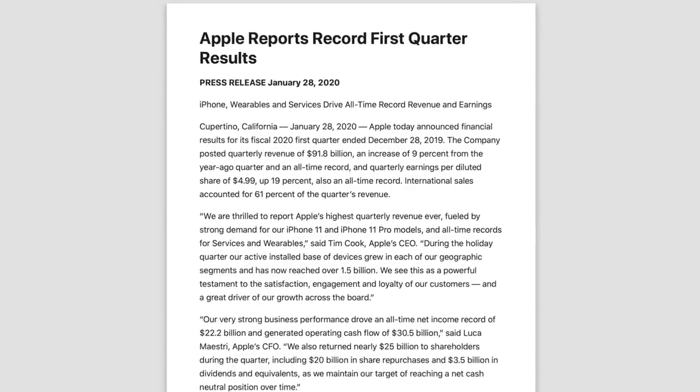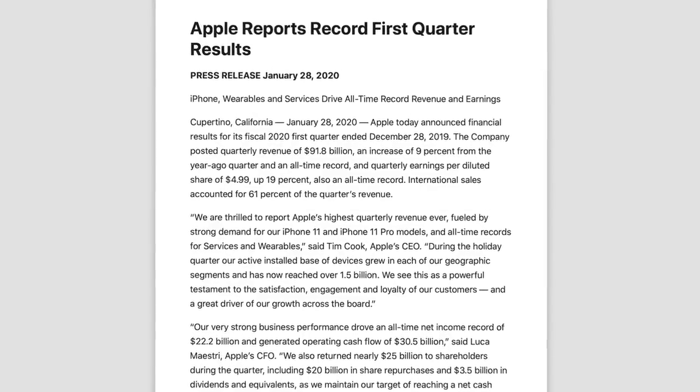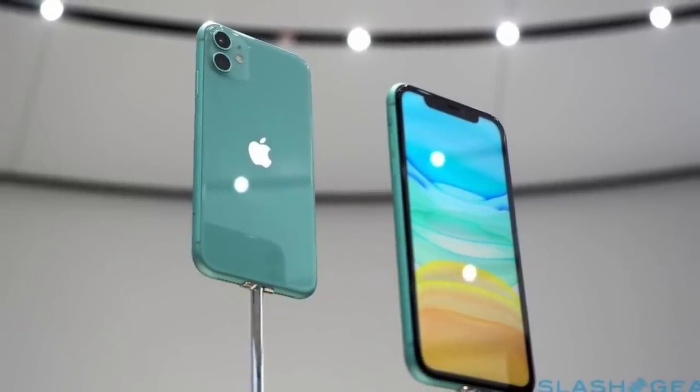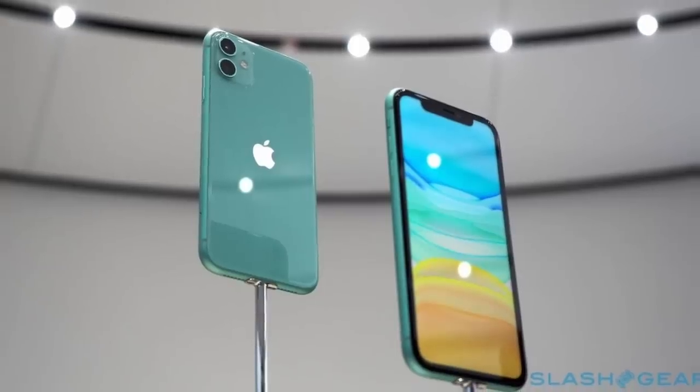Apple recently reported their earnings for the first fiscal quarter of 2020, and the numbers surprised some analysts. Apple has had some of their most profitable quarters ever in the last year thanks to sales success of the iPhone 11, but it's also worth mentioning the struggles they've faced in the process.